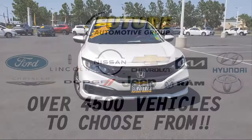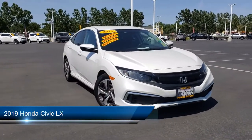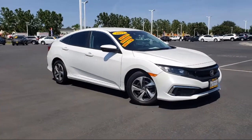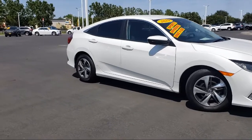For three generations, the Future Automotive Group has been Northern California's premier automotive dealer group. Here's another example of a great vehicle from our giant selection of pre-owned cars and trucks, and it comes equipped with in-dash rearview monitor,